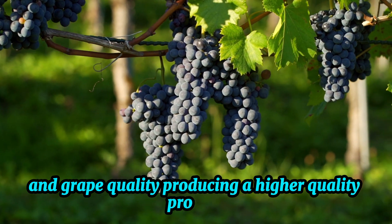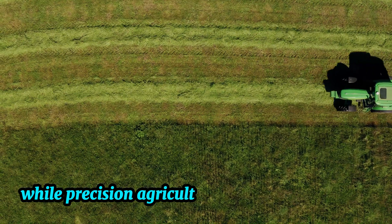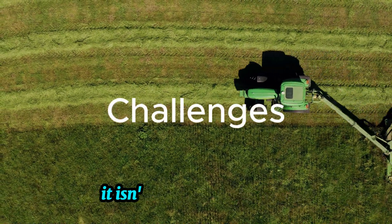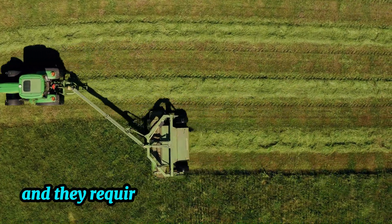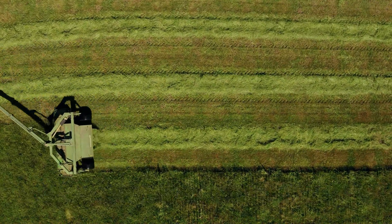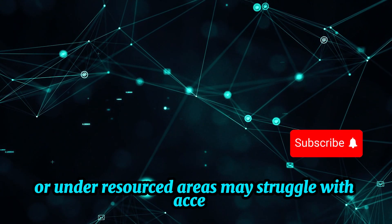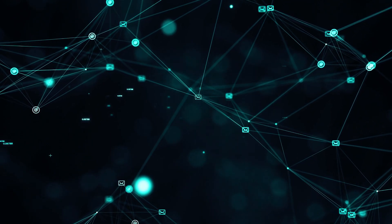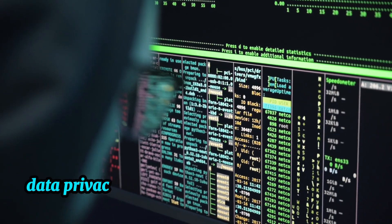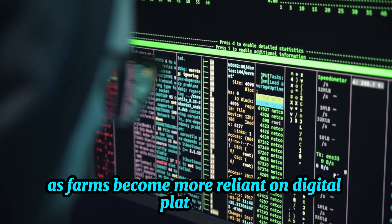While precision agriculture offers many benefits, it isn't without challenges. Implementing these technologies can be expensive, and they require training and technical support. Farmers in remote or under-resourced areas may struggle with access to necessary equipment and reliable data connectivity. Additionally, data privacy and cybersecurity concerns have emerged as farms become more reliant on digital platforms.